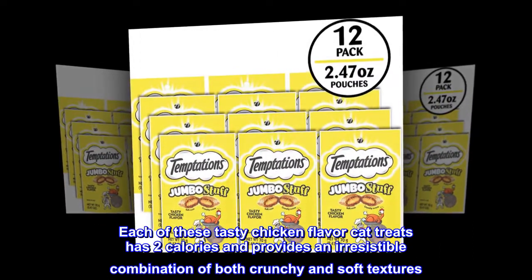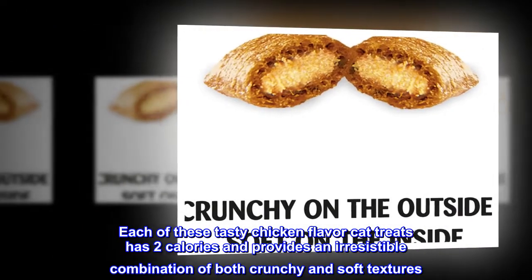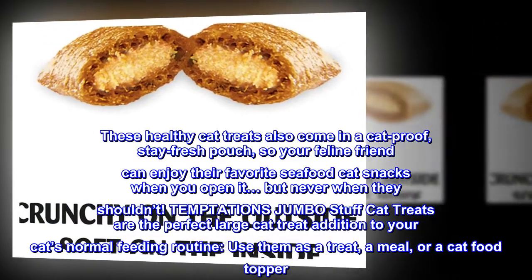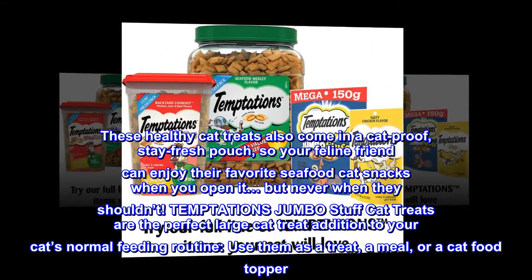Each of these tasty chicken flavor cat treats has 2 calories and provides an irresistible combination of both crunchy and soft textures. These healthy cat treats also come in a cat-proof, stay-fresh pouch, so your feline friend can enjoy their favorite cat snacks when you open it — but never when they shouldn't.